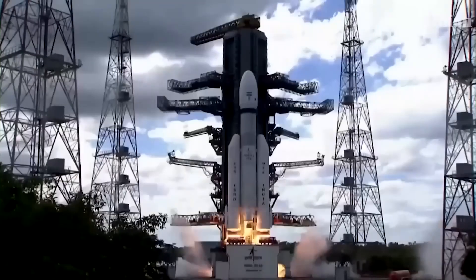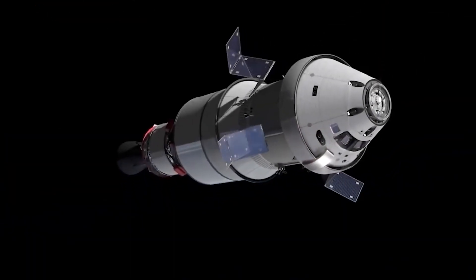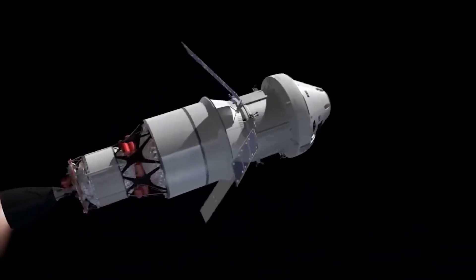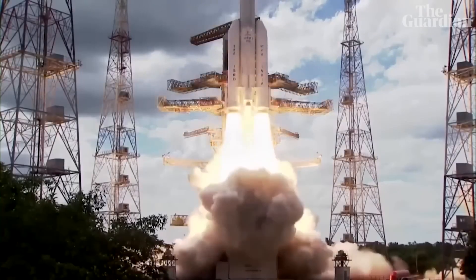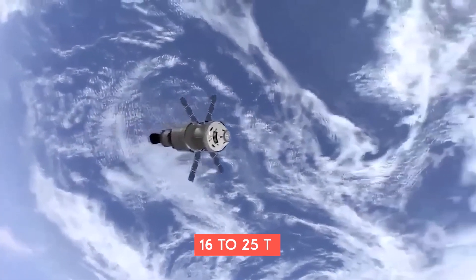While the first module in 2028 can be launched with existing rockets, building the entire space station will require a heavier launch vehicle. For that, ISRO is working on designing a next-generation launch vehicle with the capacity to carry 16 to 25 tons to low Earth orbit.